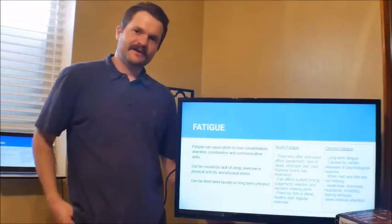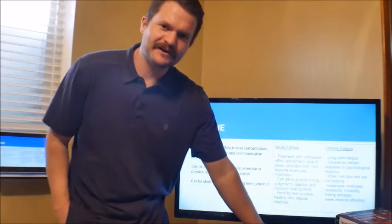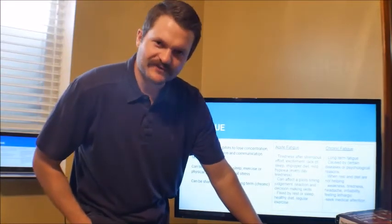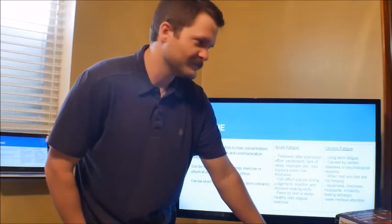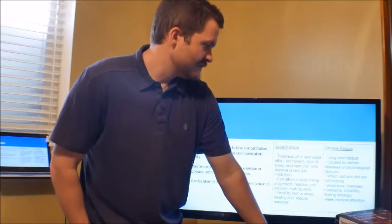Fatigue is one we're all familiar with — feeling tired and exhausted. There are two types. Acute fatigue comes after long days of work or hard studying — you feel drained and tired. Chronic fatigue is long-term, caused by certain diseases, physiological reasons, poor diet, or bad habits; it may require a lifestyle change and professional help. Acute fatigue can lead to chronic fatigue. Get enough sleep, eat healthy, and do those things to avoid fatigue.